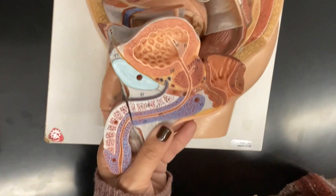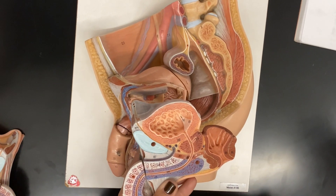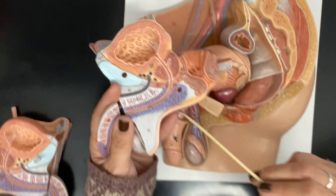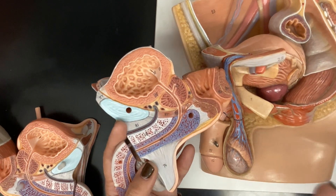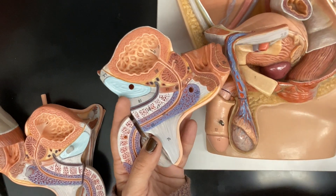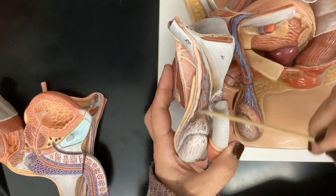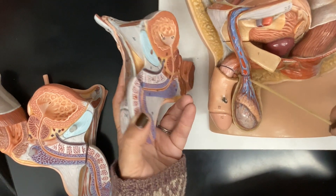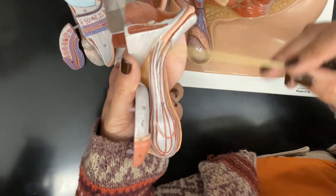That's the scrotal septum. The scrotum is here on the outside — the sac of skin and fascia — and here is a wall of connective tissue, which is the septum. The scrotal septum separates the left and right testes. Then the spermatic cord, which holds the blood vessels, nerves, and ducts — you can see it on either side on either model. The whole gray portion is the spermatic cord, and inside of it are the ducts, blood vessels, and nerves.